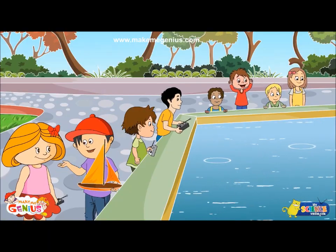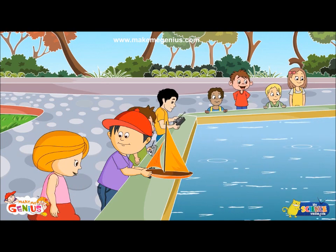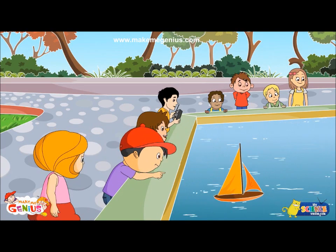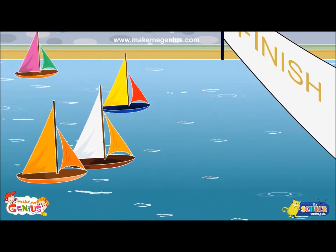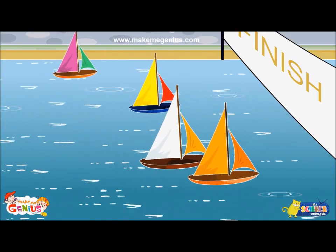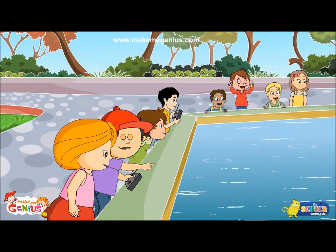But why should I check that? If the boat has holes, it will sink in the river. Only if it does not have any holes, it will float. See, it floats. See, my boat crossed the finish line first.